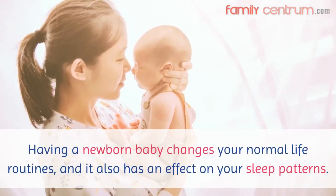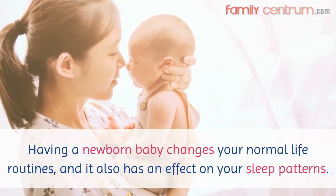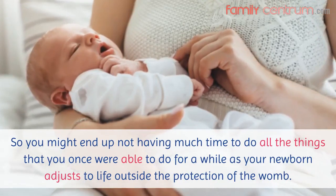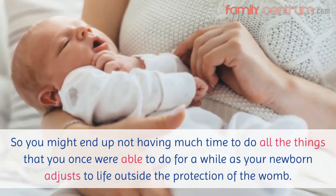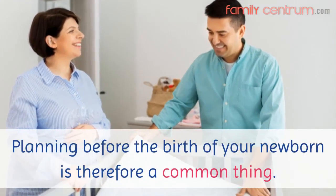Having a newborn baby changes your normal life routines, and it also has an effect on your sleep patterns. So you might end up not having much time to do all the things that you once were able to do for a while, as your newborn adjusts to life outside the protection of the womb. Planning before the birth of your newborn is therefore a common thing.